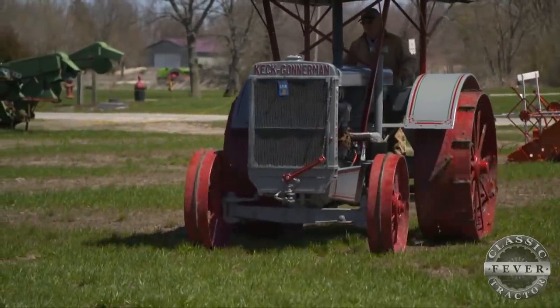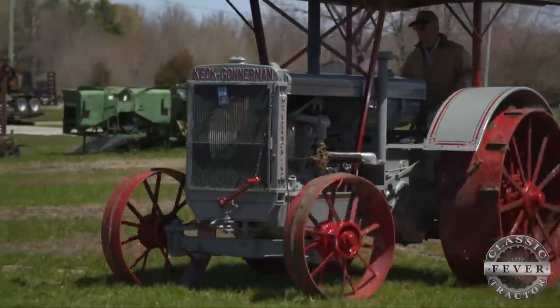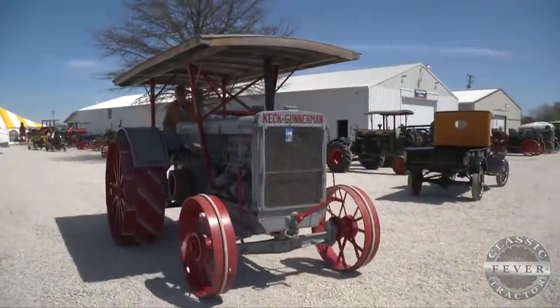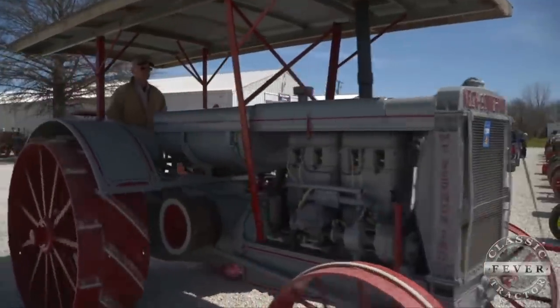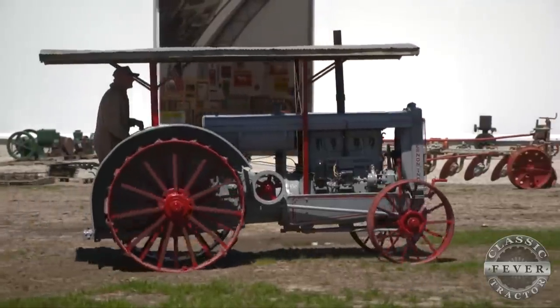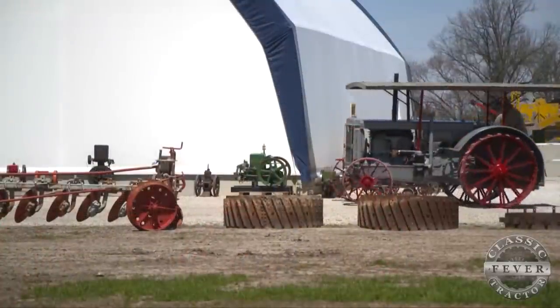The tractor we're standing next to right now is a Keck Gonderman Model N. It's a 30-60 horsepower tractor, used mostly in belt work. They did use them as a plowing tractor to some degree, but they ran sawmills, separators, threshing machines, and other things that required belt work. This particular tractor ran a rock crusher at one point and ran a sawmill at one point. They built about 55 of the Model Ns like this one, and we think about half of those are still in collectors' hands.